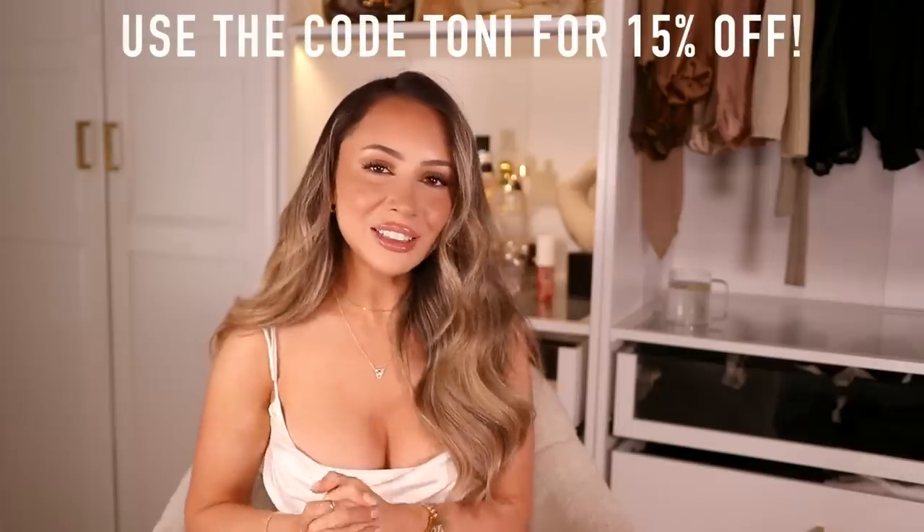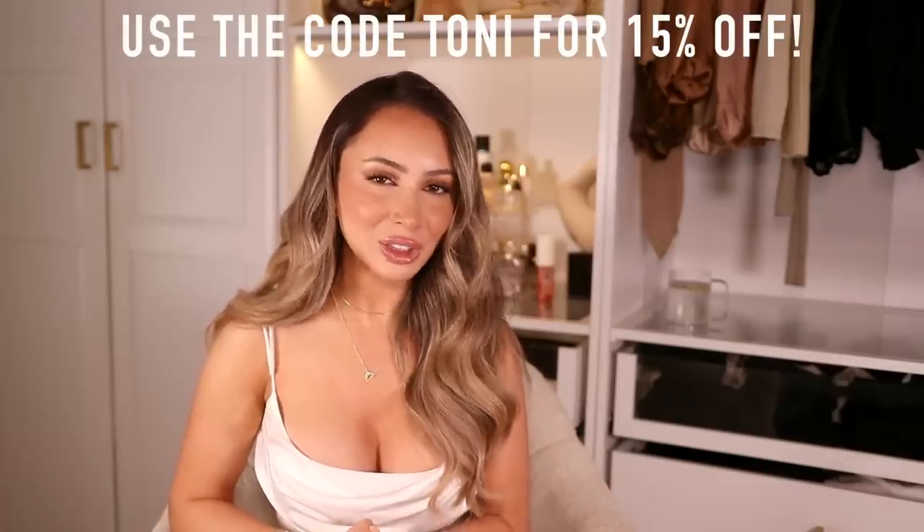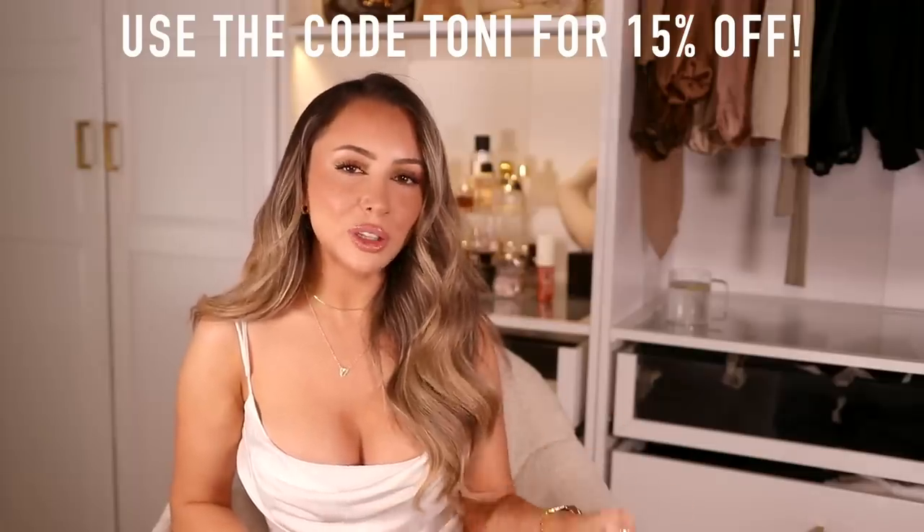I'm really excited this video is in collaboration with White Fox. I remember ordering from White Fox Boutique years and years ago, and it's a dream come true to collab with them. One of my all-time favorite brands — the quality is amazing, they have the best dresses, the cutest tops. This top I'm wearing right now is from White Fox. Afterpay is available for US, Australian, and New Zealand customers, and they offer express worldwide shipping which is super fast.